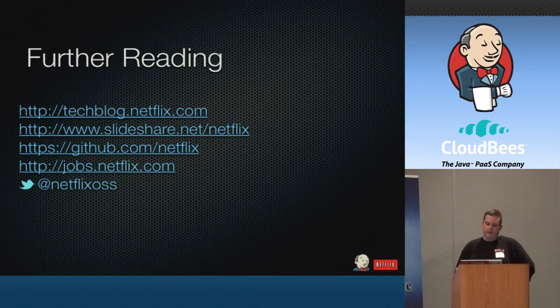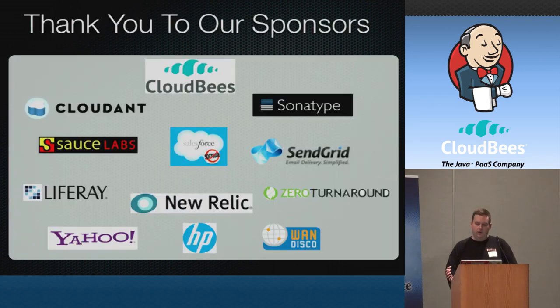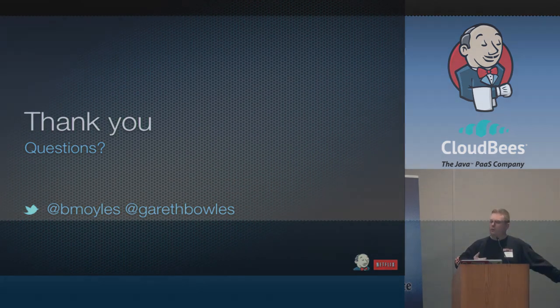If you found that interesting, you can read more at the links provided. Definitely check out the Netflix OSS Twitter account if you're interested in the projects we release — announcements are made there. The tech blog and slide share have great information about what we're doing. Thank you to our sponsors as well — without their support we wouldn't be up here to share this with everybody. Thank you everybody for listening. You can find Gareth and I on Twitter as well.